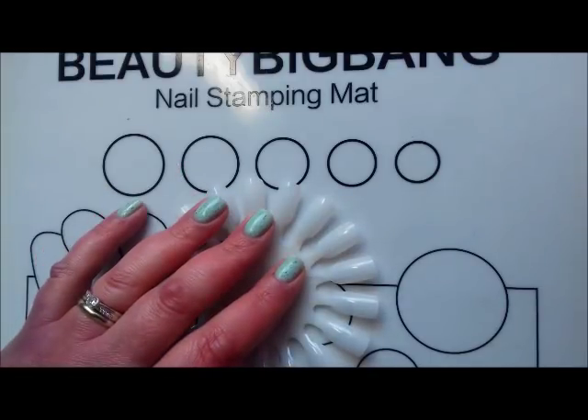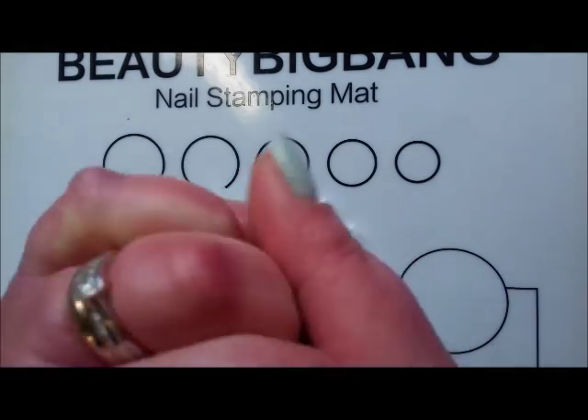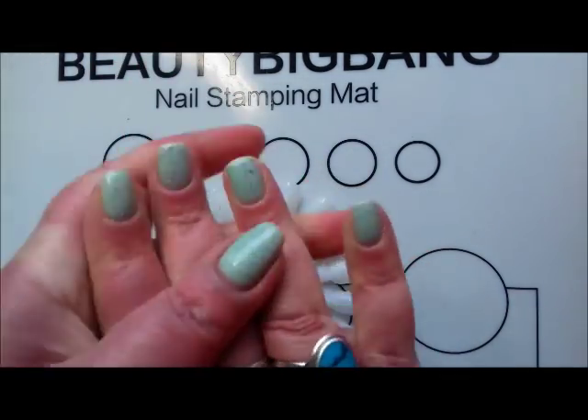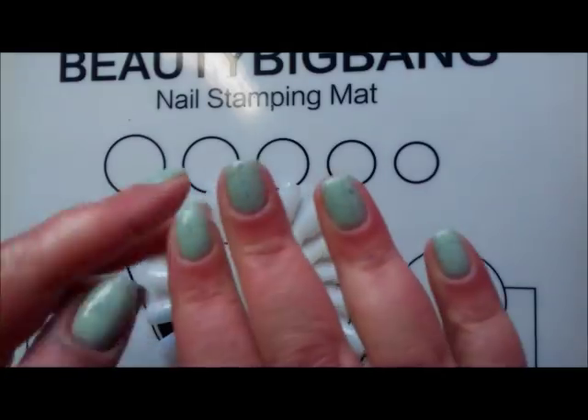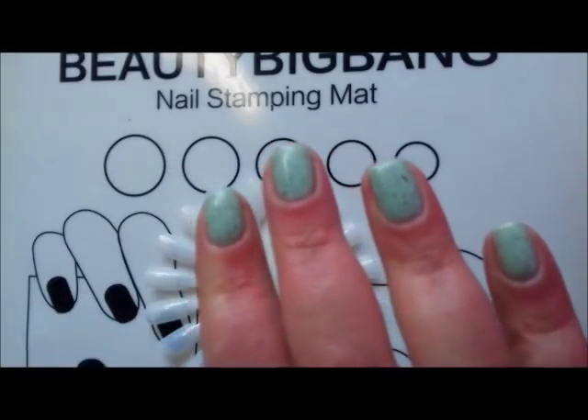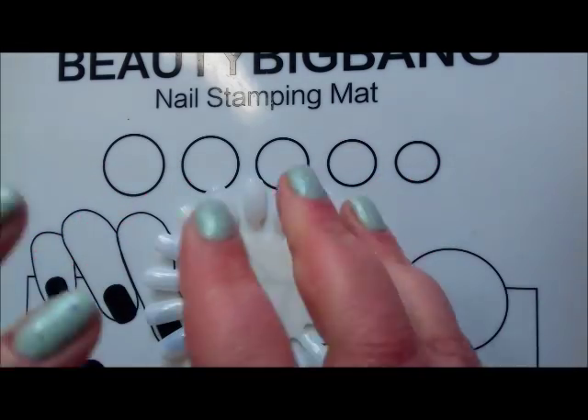Hi everyone, it's Claire back again. My hands look extra red today - I've just put some cream on them. It's so cold here that my hands are just red all the time, and against this green polish, which I'll go through shortly, it's one of the polishes that I've picked up.